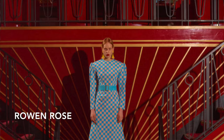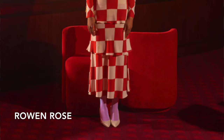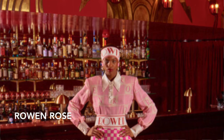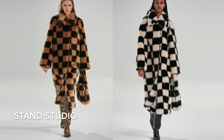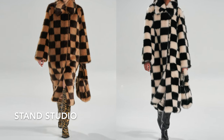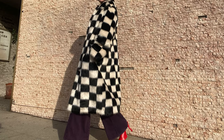Then there is the label Rowan Rose, designed by Emma Rowan Rose. For fall 2019, she had a few really beautiful checker dresses — she even cut some of them on the bias to create diamond checks. That was the first time I really started to notice the label and I've been a fan since. There's also Swedish brand Stand Studio, which for fall 2020 showed two colorways of a checkered faux fur coat. I fell in love with it and purchased the black and white version.